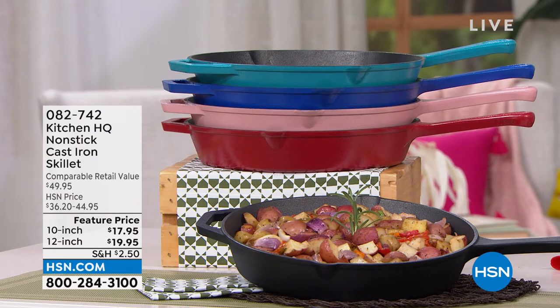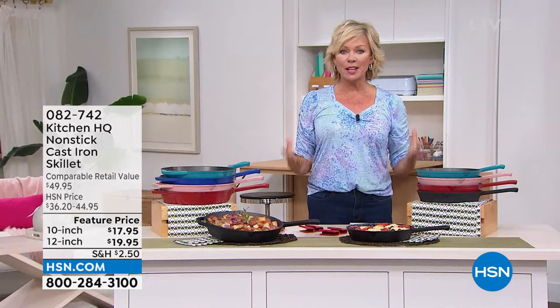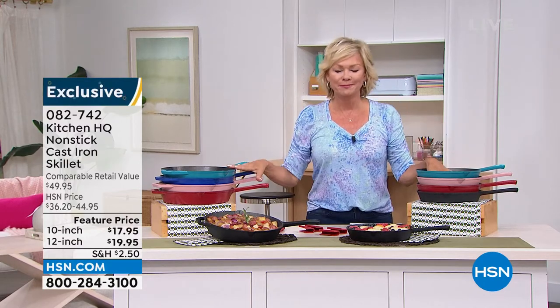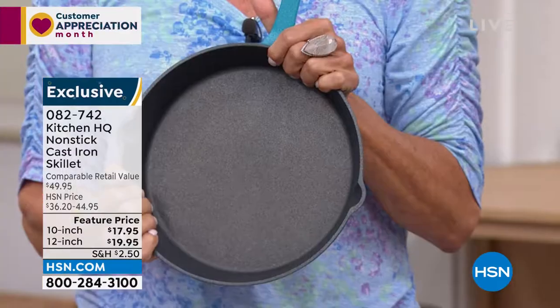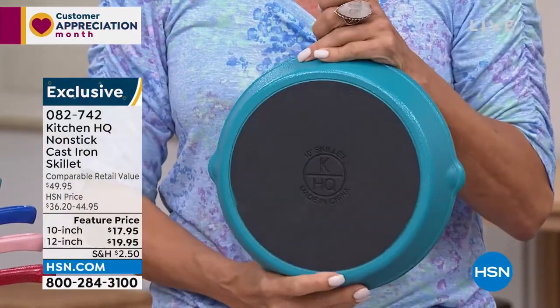The daily deals and top finds start right here in the kitchen. This is an exciting product. This is our private label kitchen brand, Kitchen HQ — exclusive to us. We've developed this line based on your feedback — what you love, what you don't. And this is everything you love. First of all, two sizes in these incredible nonstick cast iron pans. You are getting the 10-inch at $17.95 today — normally these are $36.